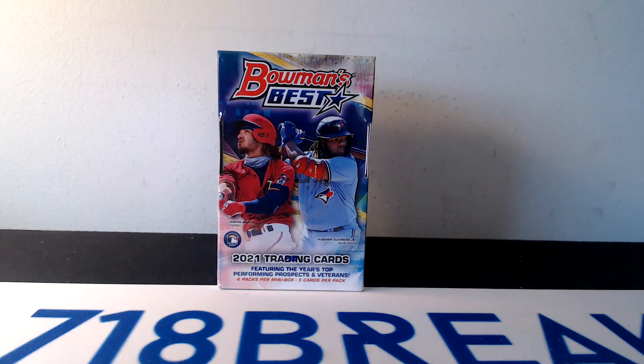What's up guys? Hope everyone is doing well today. Got a little something for a personal rip this afternoon — brand new 2021 Bowman's Best Hobby Baseball.